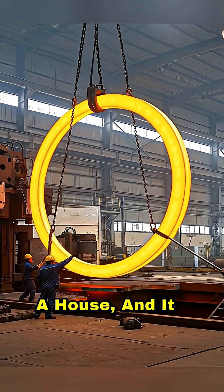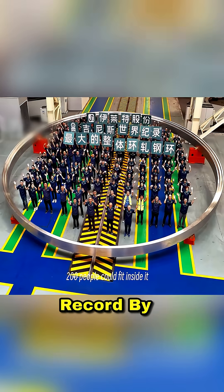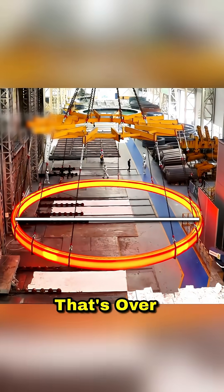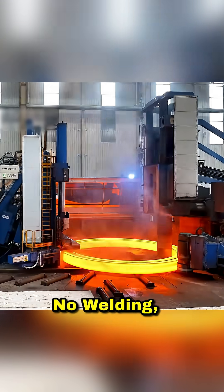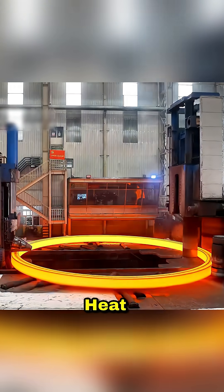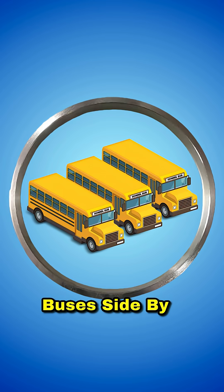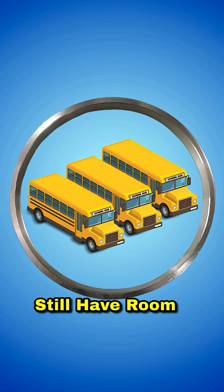This steel ring is bigger than a house, and it was made in one single piece. A Chinese company just broke the world record by forging a seamless steel ring that's over 50 feet across — no welding, no joints, just one massive piece of metal shaped under extreme heat and pressure. To put that in perspective, you could park three school buses side by side inside this ring and still have room left over.